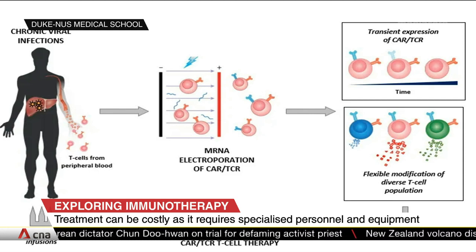And these receptors could be specific for SARS-CoV-2, or hepatitis B in our case. So you mentioned that these cells will be able to distinguish and then kill infected cells. How efficient is immunotherapy in actually fighting infectious diseases?